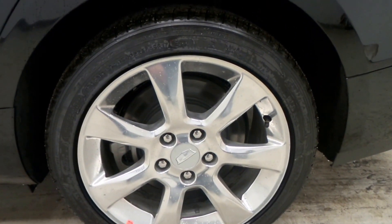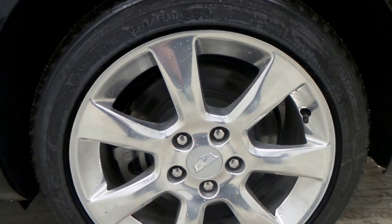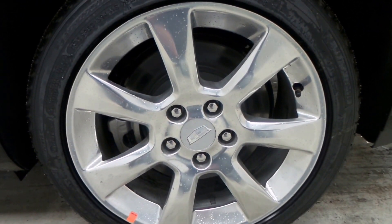Alright, there's the tire there. It's got a Michelin tire. An 18 inch polished aluminum wheel.